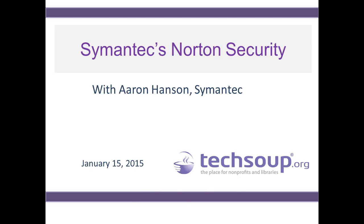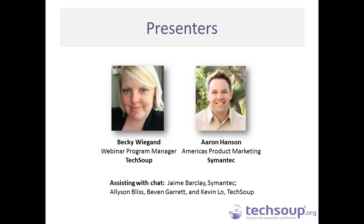Welcome to Symantec's Norton Security. My name is Becky Wiegand and I'm your host for today's event. I'm the Webinar Program Manager here at TechSoup, and I've been with the organization for 6.5 years. Prior to that, I spent a decade at small nonprofits in Washington DC and Oakland, California, where I was regularly the person who had to decide on which tech software and tools we implemented at our office, including tools like Symantec. I'm happy to be your host and hope you'll find today's event informing and helpful in making the best decisions for your nonprofit's technology.